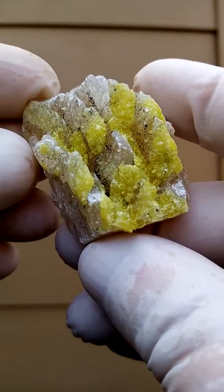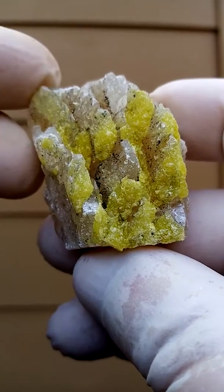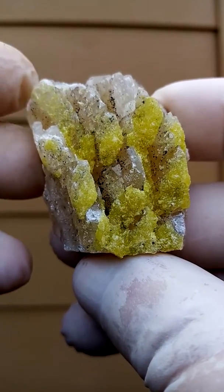Older material — I suspect this is from the Wessels Mine. You have the yellow crystal sitting on the solid calcite, or ettringite.